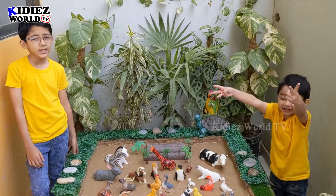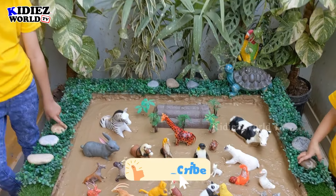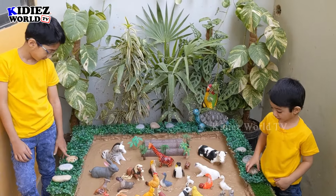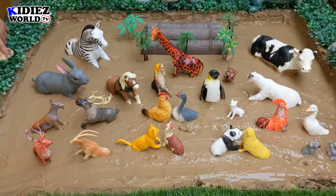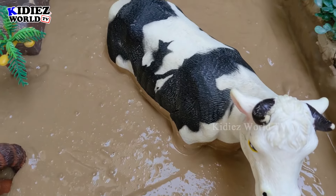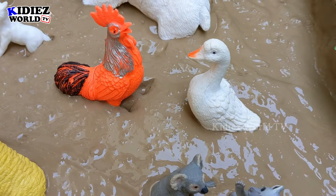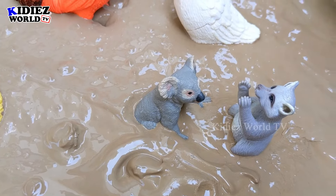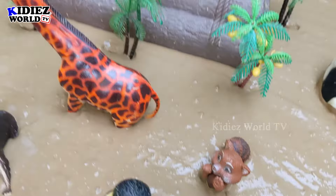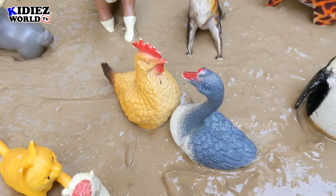Hello and welcome to my channel. I hope you all are fine — it is a very beautiful morning and we have two beautiful kids: Zayan on my left side and Rayyan on my right side. Today we'll show you the cute animals of the world. Just look at this beautiful cow in the back. We have a polar bear, a cute rooster, a duck, and more lovely animals here in the mud ground from all around the world.